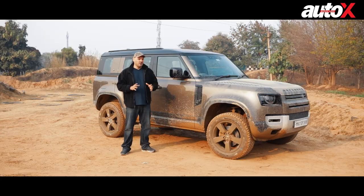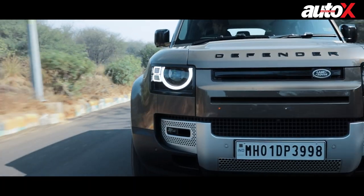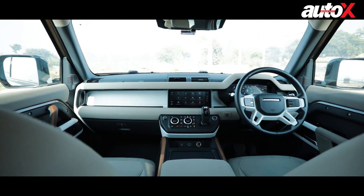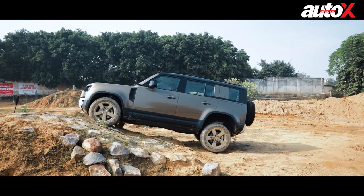It does look good on the road. The road presence that this machine has is unmatched. Now, I know what you're going to say — it doesn't have that aerodynamic fluidity that a lot of luxury SUVs have. But this is a very functional, purpose-built SUV and it's made to do things that are almost impossible in any other luxury SUV.